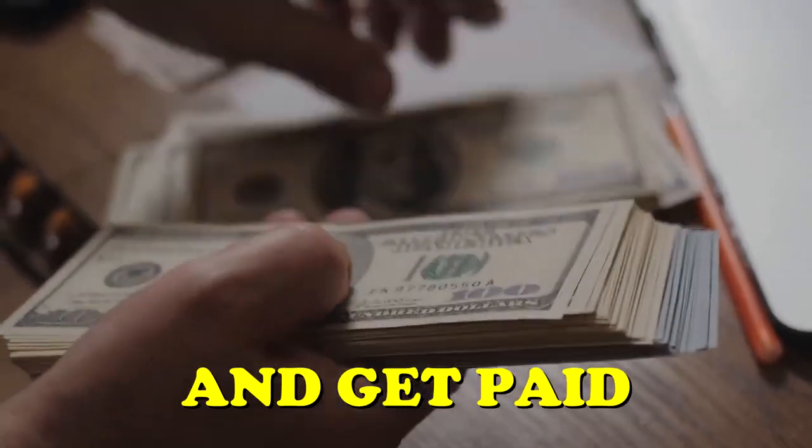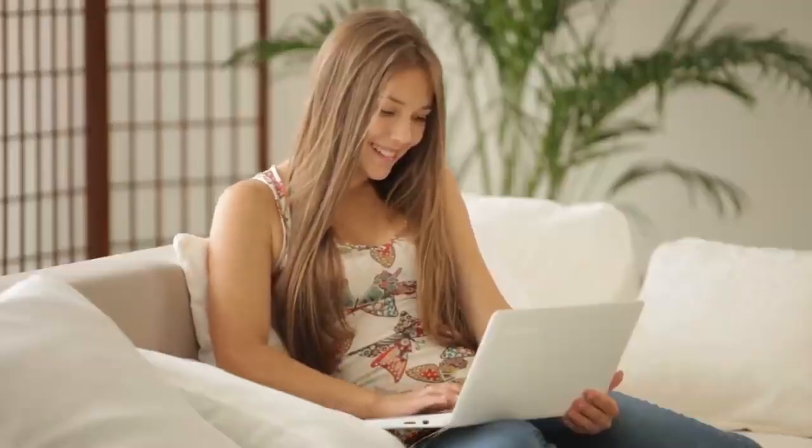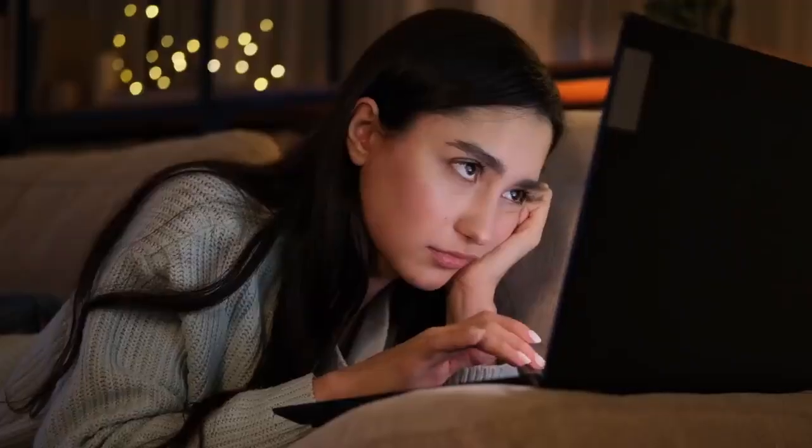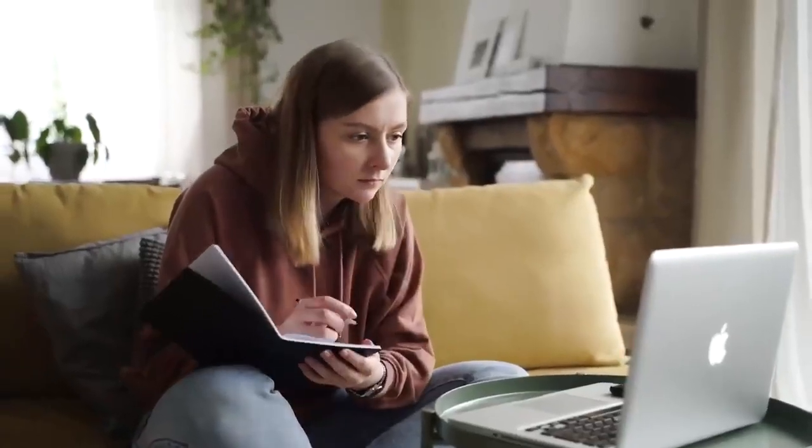Start typing words while sipping your favorite coffee and get paid for up to $300 per hour. You just have to make sure that you're doing it right. However, if you don't feel like typing, you can just copy and paste it if you like. Keep on watching as I show you exactly how to do it.